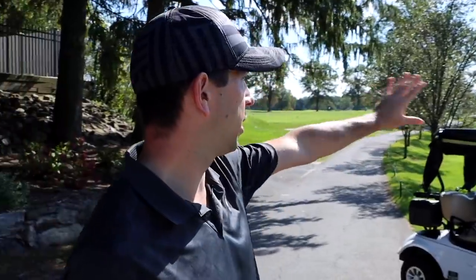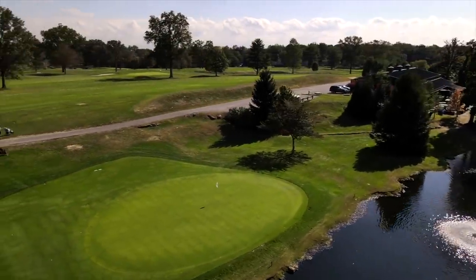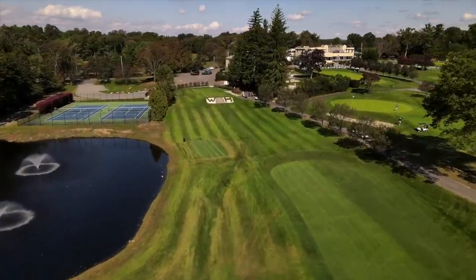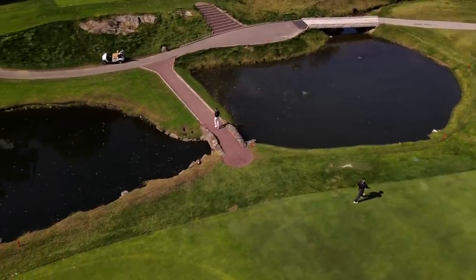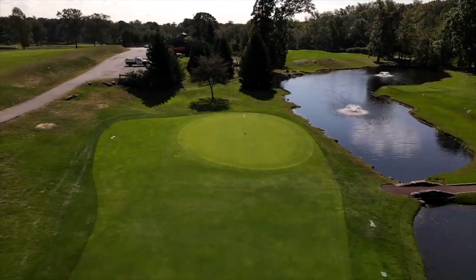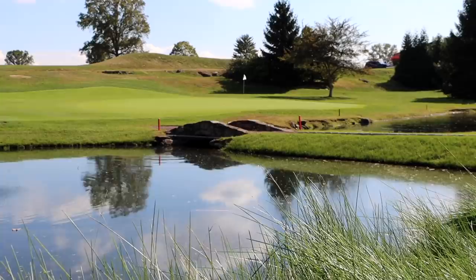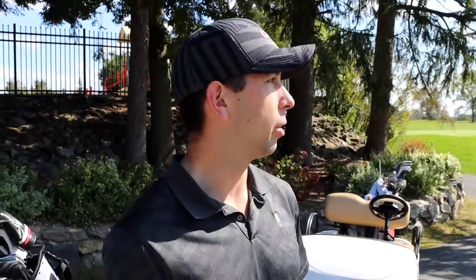This hole and the next tee box, number six, are much different than they were last year. There used to be two large trees to the left of the fifth green — those were taken out. They have a fairway run-up they redid. There used to be a lot of overgrowth behind the sixth tee. The bridge was redone, they cleared out a lot of that area. To the right side of the sixth tee was redone — a beautiful waterfall was put in. This entire area was basically reshaped. It is now significantly more aesthetically pleasing and also plays much better.